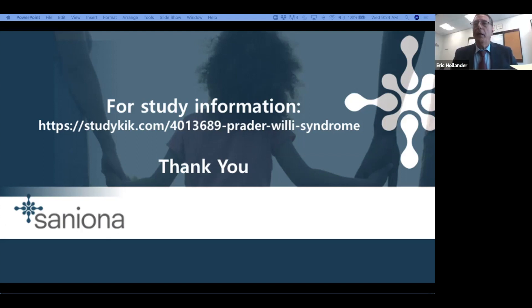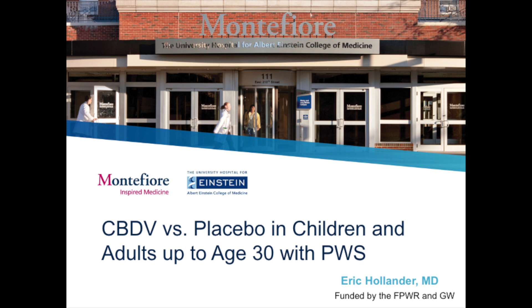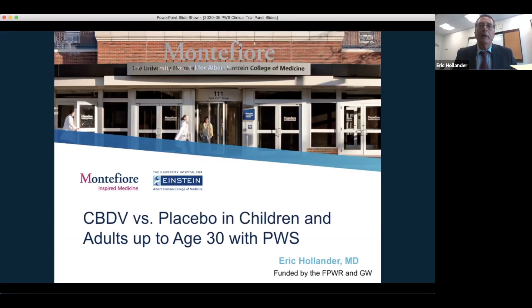Thank you very much, Susan and Teresa, for inviting us to participate in this extraordinary panel. I'm going to be talking about our study in CBDV — cannabidivarin — a plant-based cannabinoid compound compared to placebo. This is a study taking place in both children and young adults up to age 30 with Prader-Willi syndrome. The study was funded by the Foundation for Prader-Willi Research as well as a grant from GW Pharma.